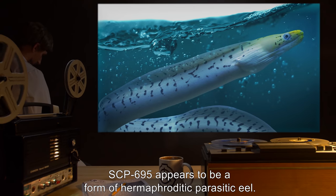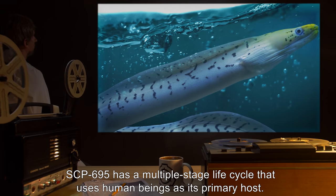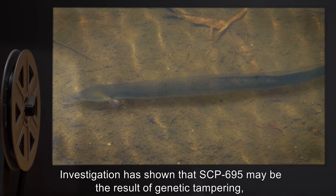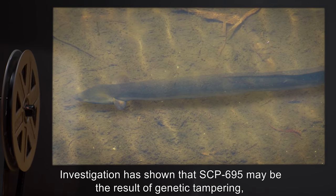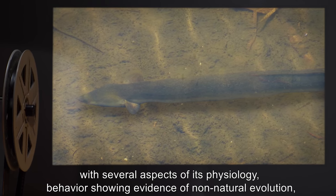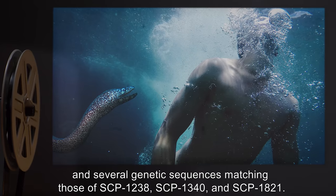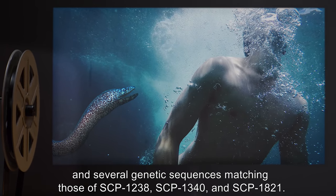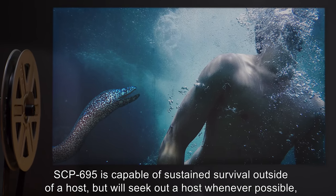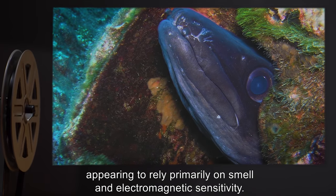Description: SCP-695 appears to be a form of hermaphroditic parasitic eel. SCP-695 has a multiple-stage life cycle that uses human beings as its primary host. Investigation has shown that SCP-695 may be the result of genetic tampering, with several aspects of its physiology and behavior showing evidence of non-natural evolution, and several genetic sequences matching those of SCP-1238, SCP-1340, and SCP-1821. SCP-695 is capable of sustained survival outside of a host, but will seek out a host whenever possible, appearing to rely primarily on smell and electromagnetic sensitivity.